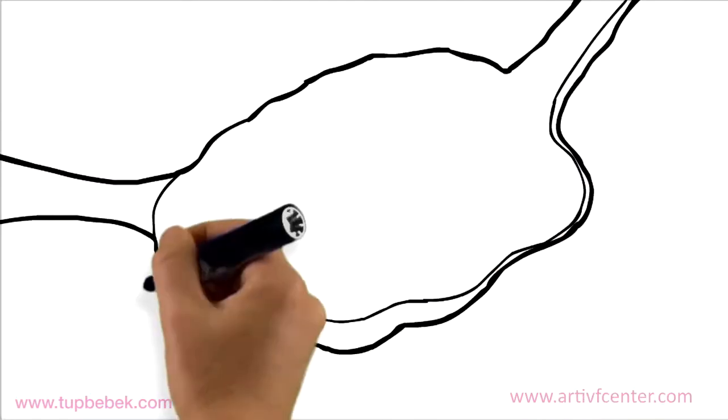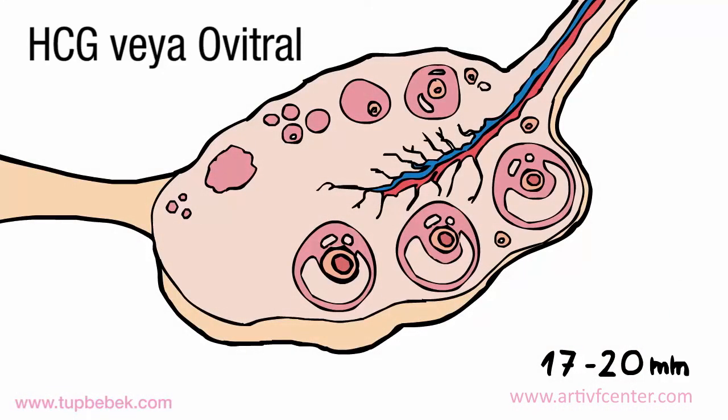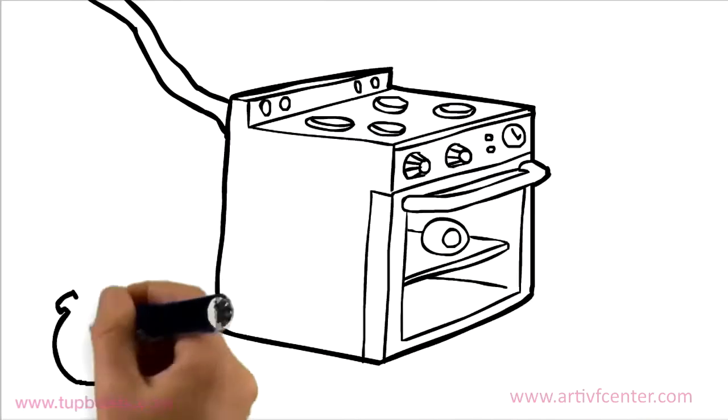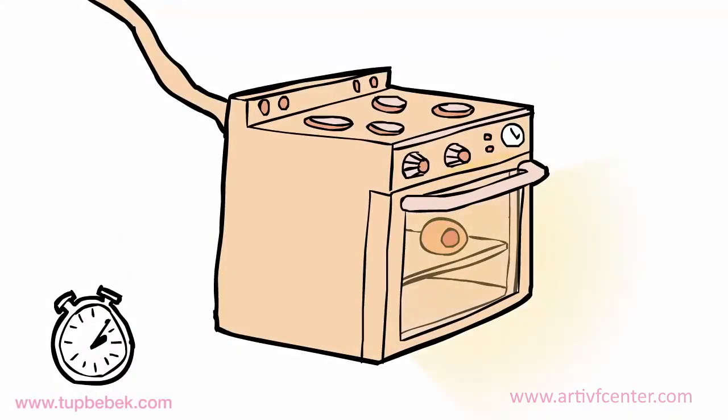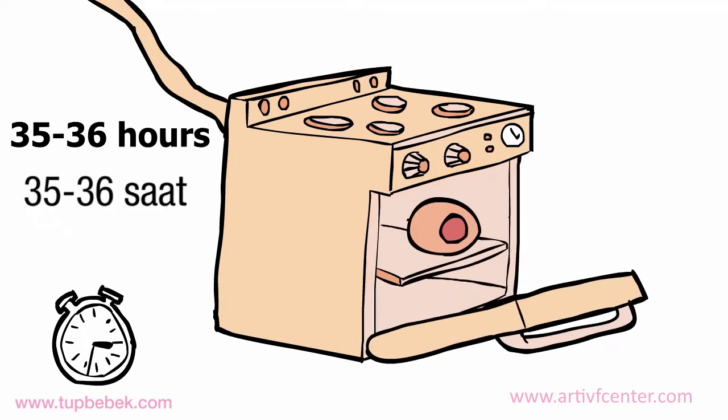When the eggs reach 17 to 20 millimeters of diameter, HCG or Ovitrol will be injected in order to trigger ovulation. 48 hours after this injection, ovulation will begin. The eggs will be retrieved before that, typically 35 to 36 hours after the injection.